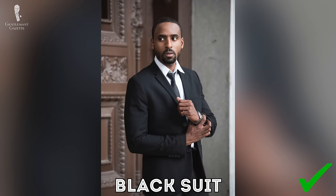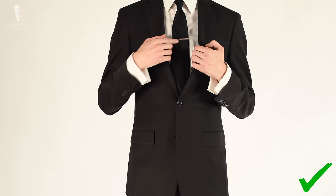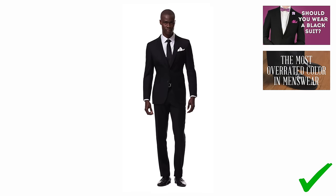Next we have the classic black suit — a more serious color typically preserved for celebratory occasions or a business setting. While black suits can be considered somewhat overrated, it would not hurt to have at least one in your wardrobe for certain occasions, perhaps a funeral.